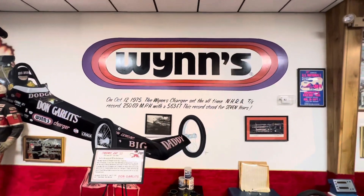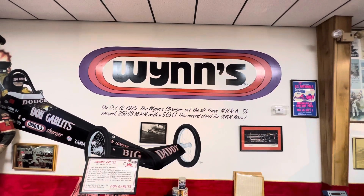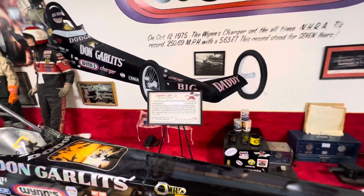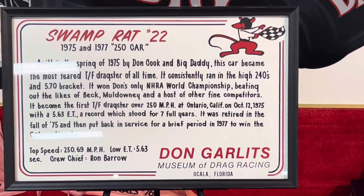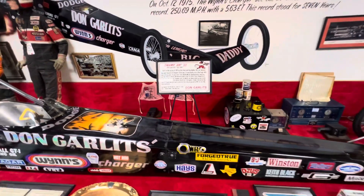In 1975, he set the all-time NHRA record — 250.69 with a 5.63 ET. I saw this car run at the Gator Nationals when it did set that record. I forget if it was there or if it was at Pomona. This will tell you about it. Really neat stuff.